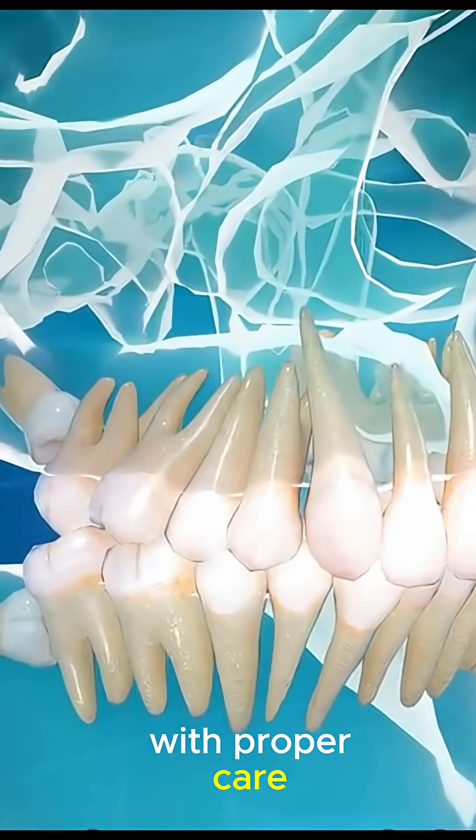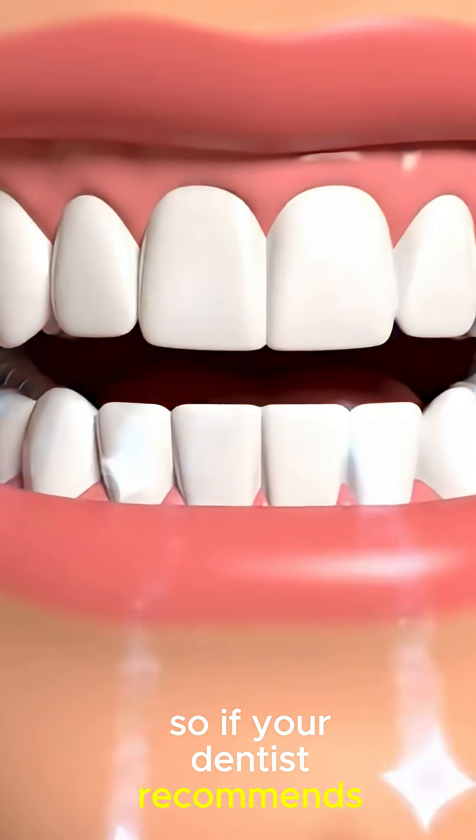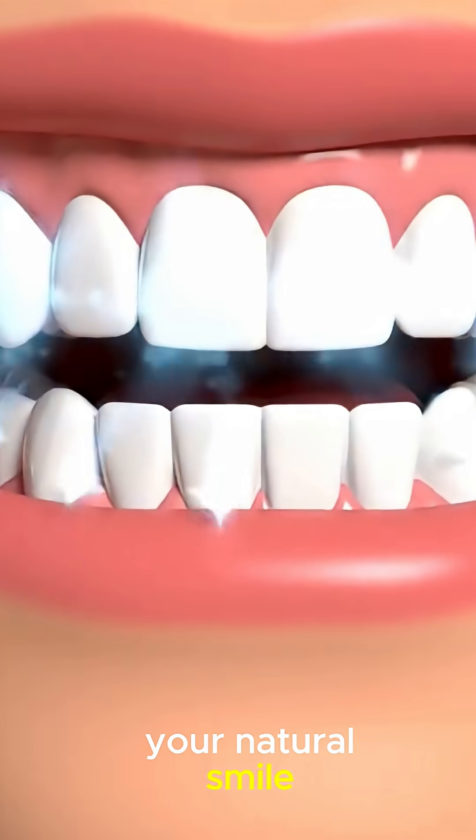With proper care, a root canal-treated tooth can last a lifetime. So if your dentist recommends one, don't panic. It's a safe and effective way to save your natural smile.